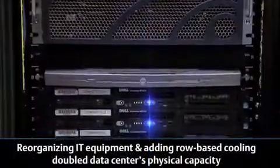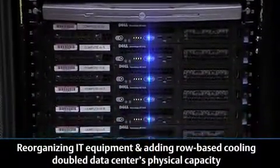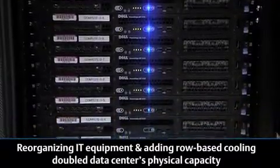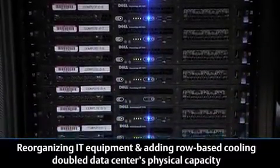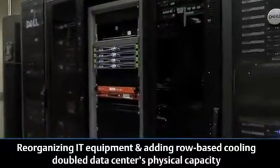The assessment uncovered a number of specific areas that we could address. In addition to the hot and cold aisle configuration, which we understood conceptually, there were a lot of things that we hadn't really realized would make a difference. The reorganization of the IT equipment increased the efficiency of our data center, and at the same time we were able to condense the equipment and make the best use of our space and our new cooling capacity.